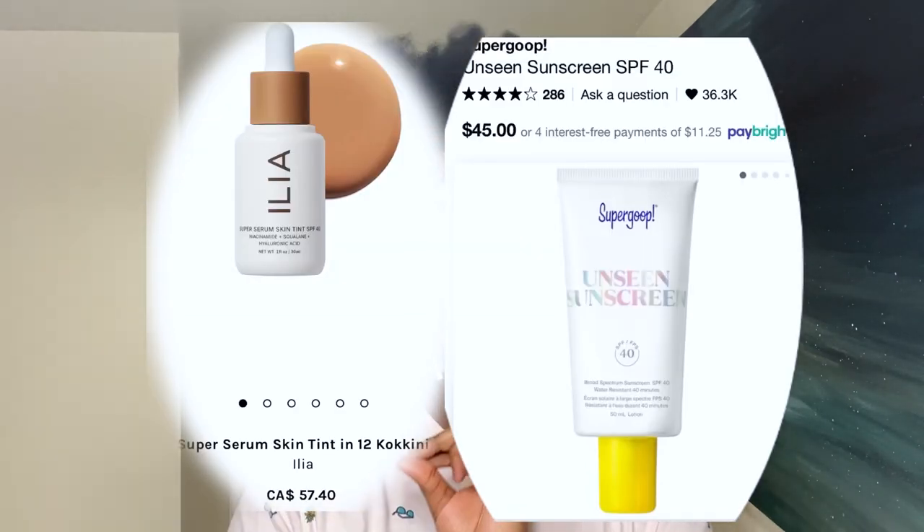If you have tried a mineral sunscreen that is dark-skin friendly, please comment it down below. I would love to try — my goal is just to find one sunscreen that works for me. I know there are recommendations like Glossier and a few others, but the price tag is a little crazy. The size of the product you're getting versus the price you're paying — it's just not worth it.